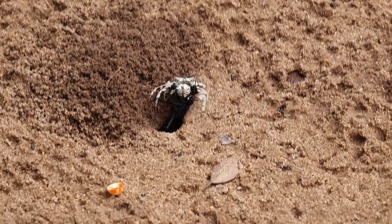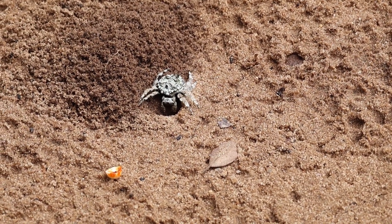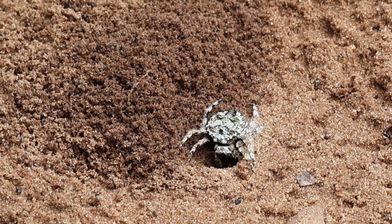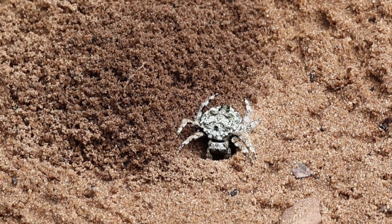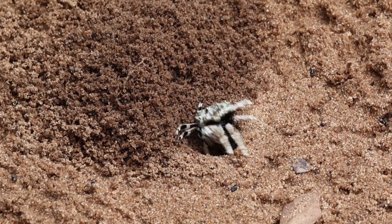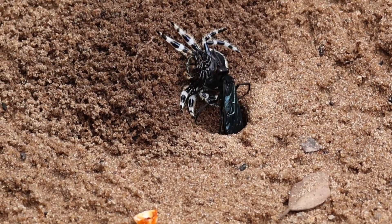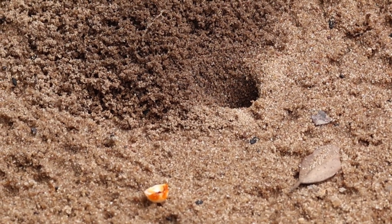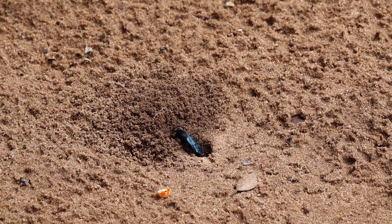Interesting fact: the size of the spider on which the larvae feed will determine the gender of the wasp. Larger spiders in the burrow tend to produce female wasps, which are the ones doing the spider hunting, while smaller spiders tend to produce male wasps that will instead just mate with the female wasps.